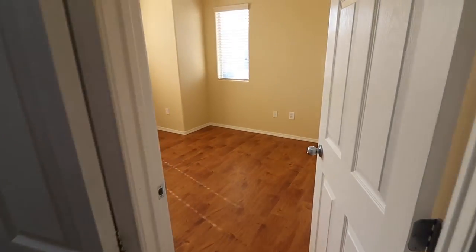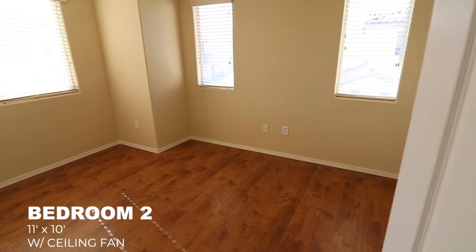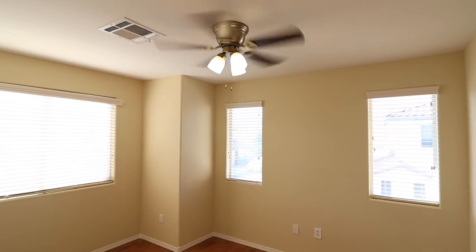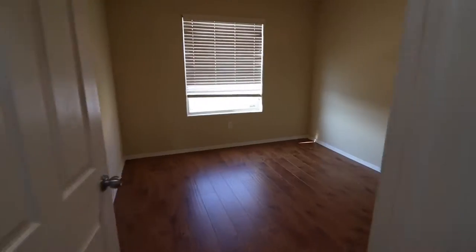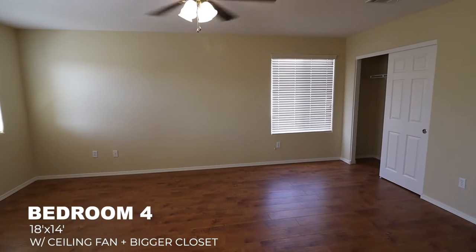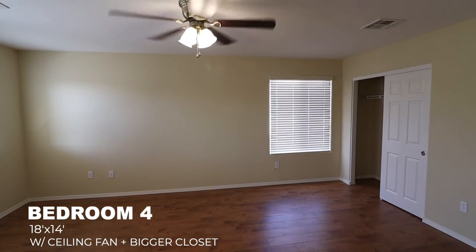This is bedroom number two, also with ceiling fans. And here is bedroom number three, again with ceiling fans.